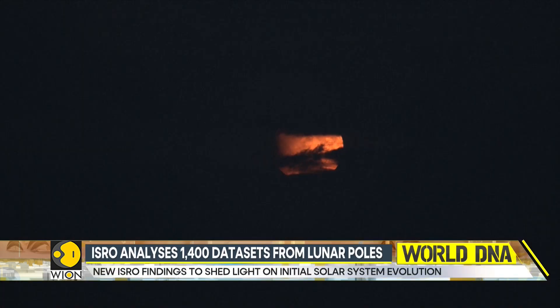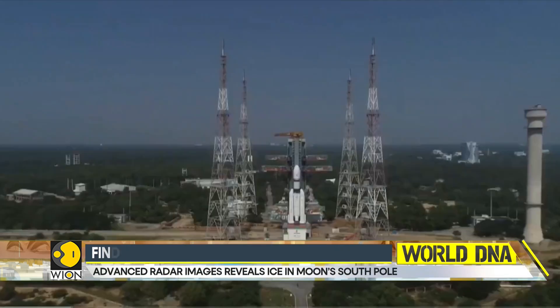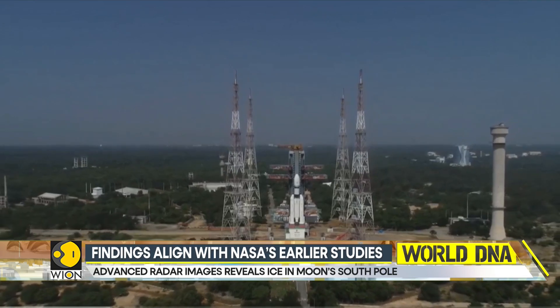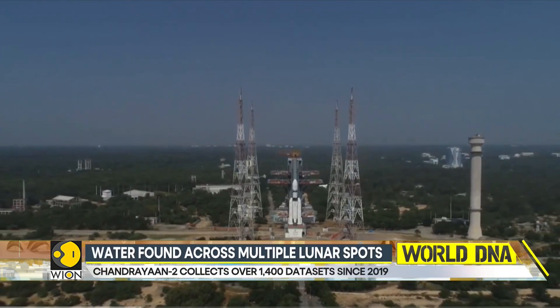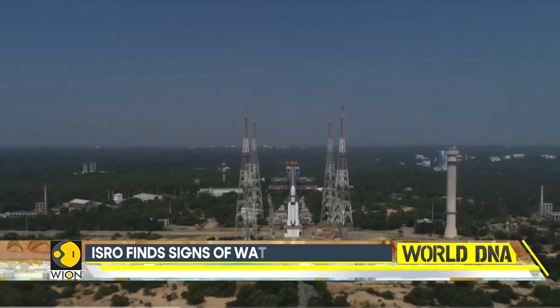ISRO scientists analyzed around 1,400 radar data sets to create detailed full polarimetric maps of the moon's north and south poles. Their findings aligned with earlier NASA observations, confirming the presence of water molecules in the moon's southern hemisphere.